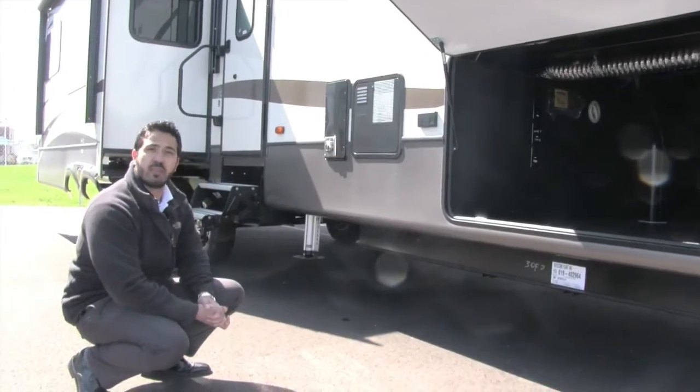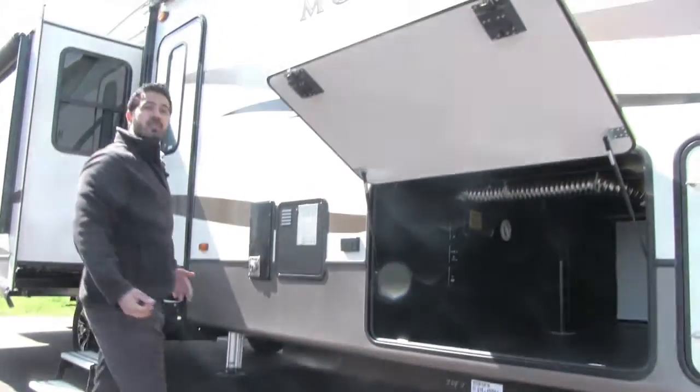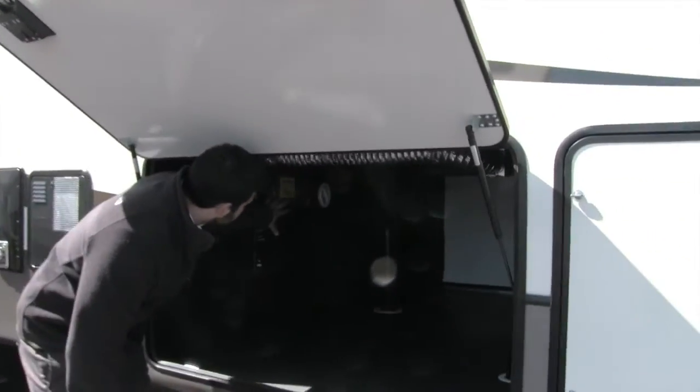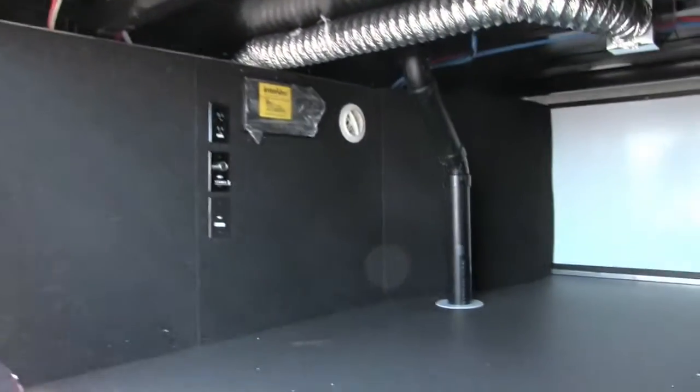It is going to be a fully enclosed and heated underbelly, so this unit is certainly four-season capable because none of your tanks or water lines are going to freeze up. In here you'll see there is a heat vent, so if you are running your furnace and it is cold, this is going to be a heated space, which is phenomenal.